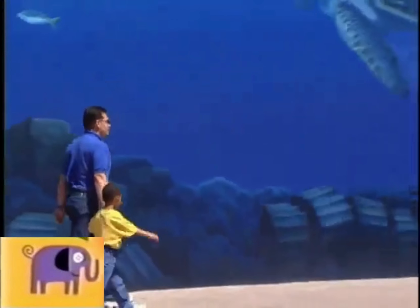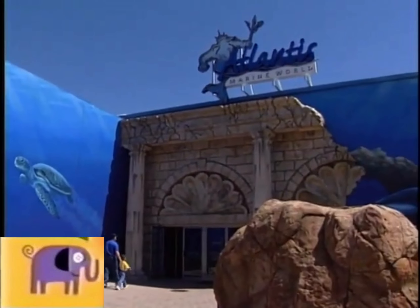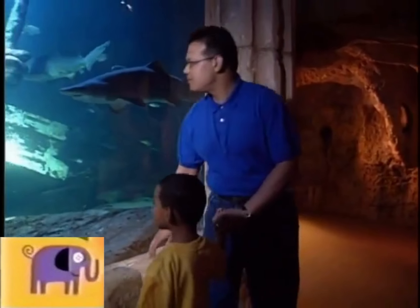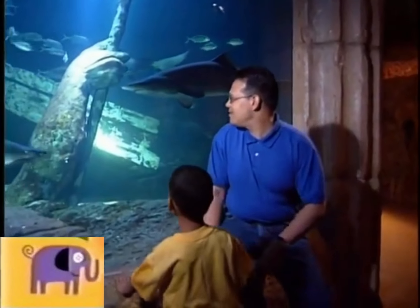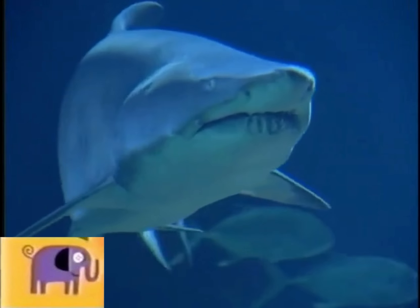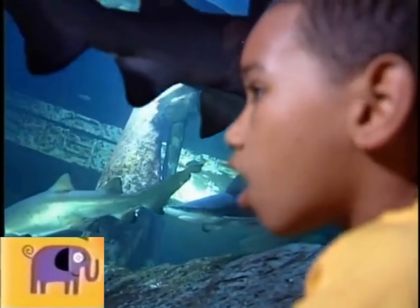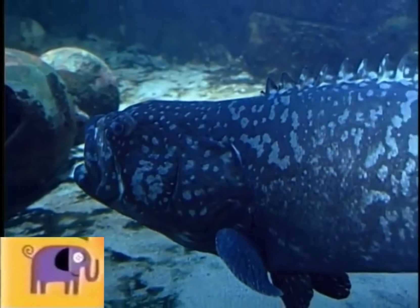The aquarium is a zoo of animals that live in the water, especially fishes. The biggest fish I saw was a shark. Wow, there were lots of sharks. And another big fish called a grouper.